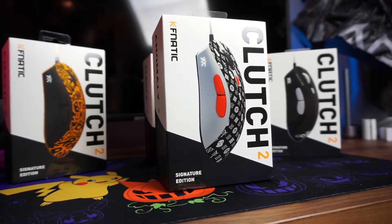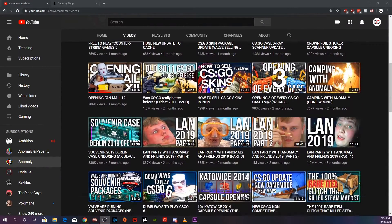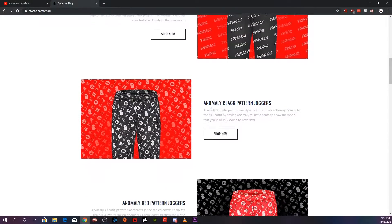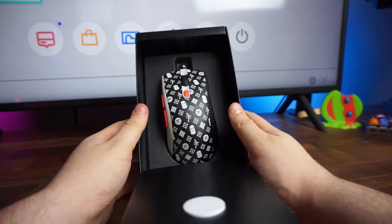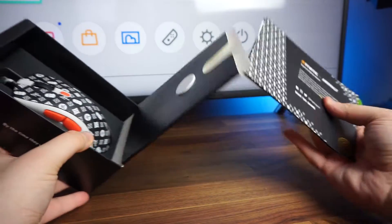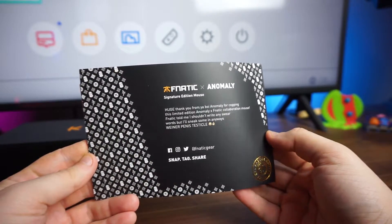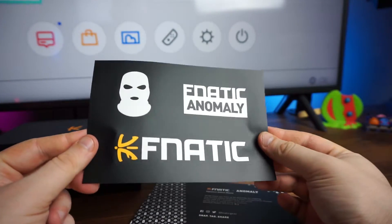First up, they teamed up with someone you might know as Anomaly — a YouTuber who's amassed well over 2.6 million subscribers. He's known for his hilarious CSGO case openings and gameplay montages, and he rocks a signature white ski mask, or balaclava, which is well known amongst his community. His Fnatic Anomaly merch rocks a more modern design pattern also implemented on the mouse. You also get a little message from Anomaly: "Huge thank you from your boy Anomaly for copping this limited edition Anomaly Fnatic collaboration mouse." They also give you some dope Anomaly stickers, which is a nice little touch.